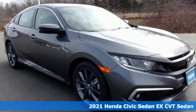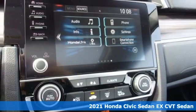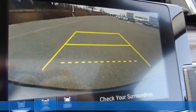Here's a new 2021 Honda Civic Sedan. Get more mileage out of every drive with this Civic. And with features like these, every drive is a pleasure.